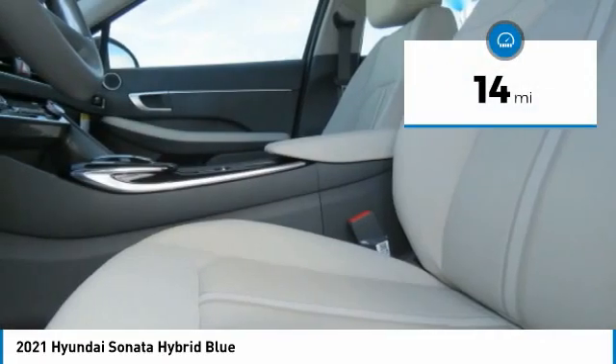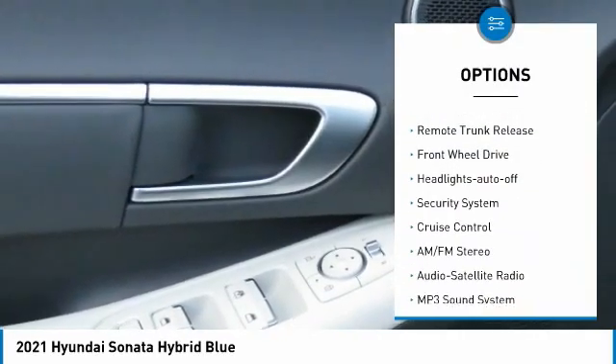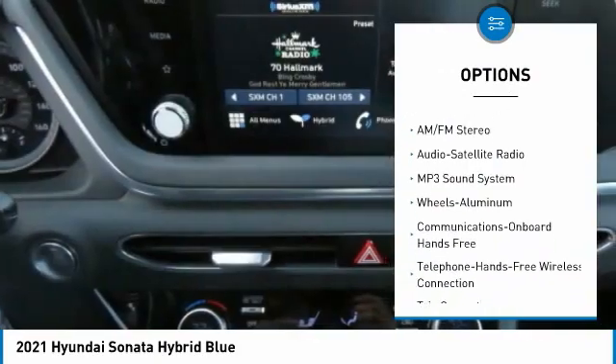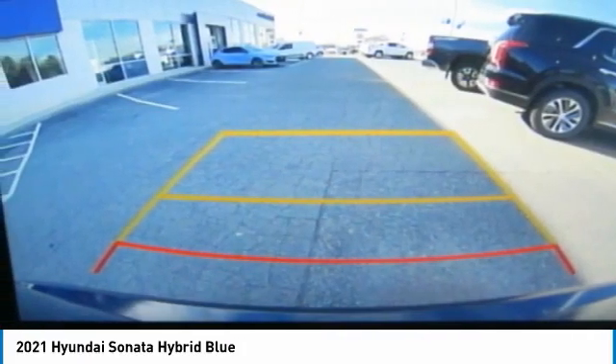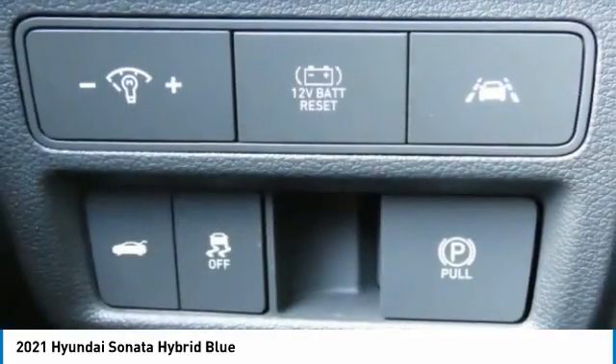Here are some of this vehicle's great options: aluminum wheels, traction control, daytime running lights, remote keyless entry, mirror memory, remote trunk release, FWD headlights, auto off, security system, and cruise control.